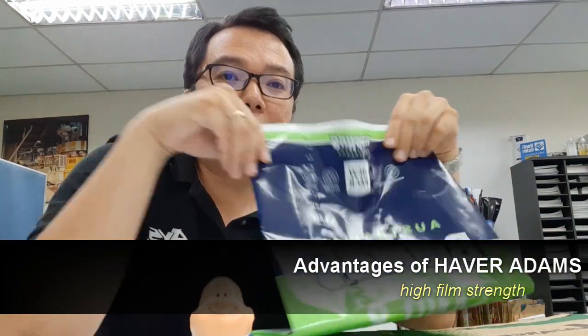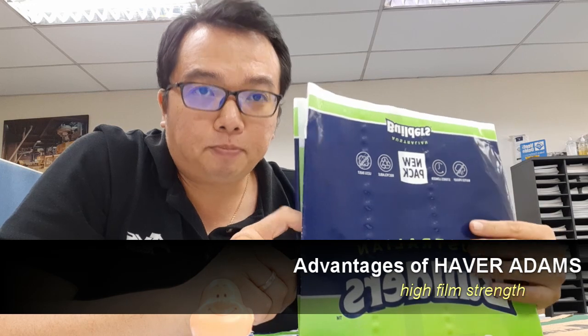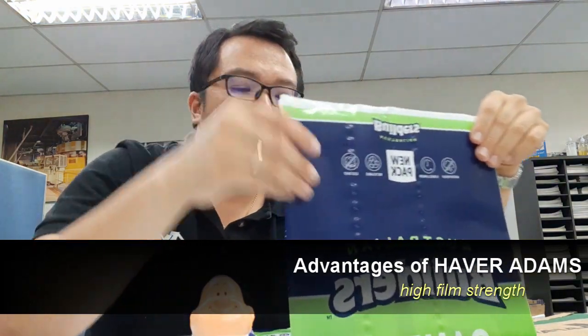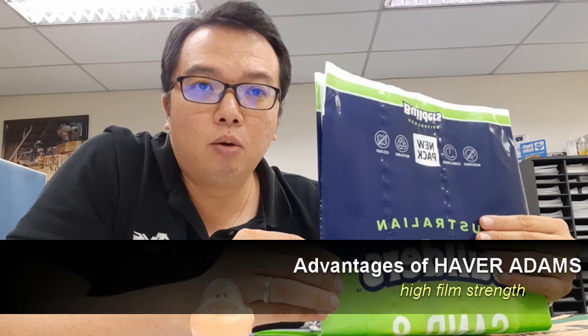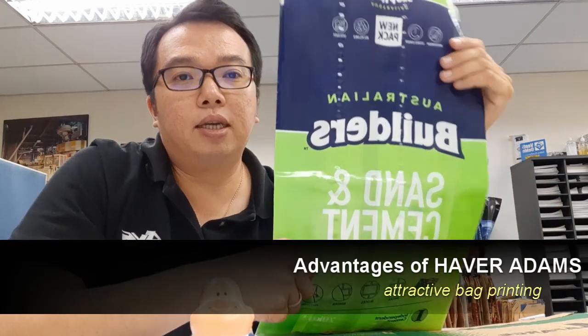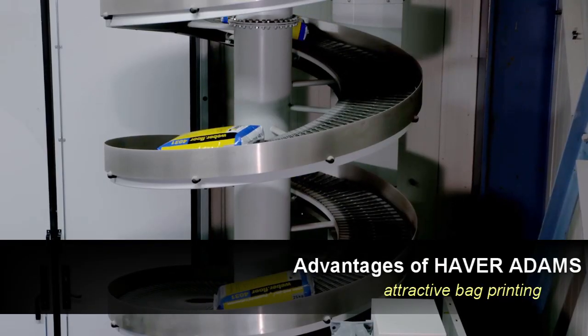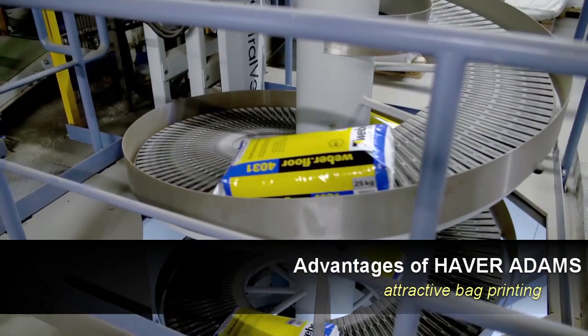The next advantage is the strength of the film. These films are 95% higher strength than your paper bag. Due to this fact, you also have a very high tear strength — you won't be able to tear these bags easily. This results in lower bag breakage and lower wastages during transportation to your distributor, and will also improve your claims. The next advantage is printing. As you can see here, these are attractive printings with very vibrant colors on a glossy surface. Your marketing team would definitely like this, and having attractive printing would definitely improve your market share.